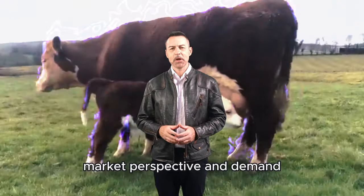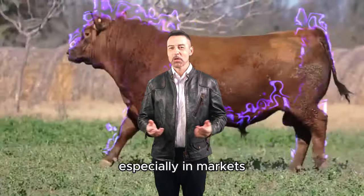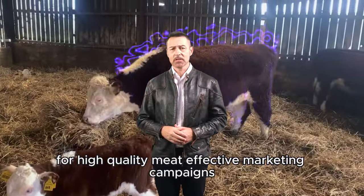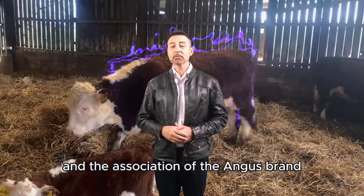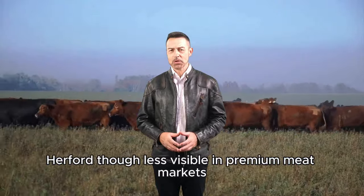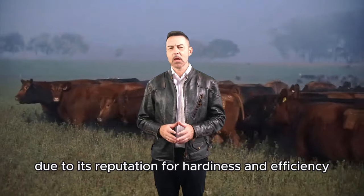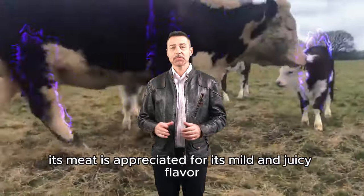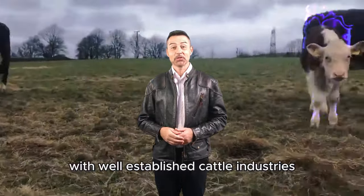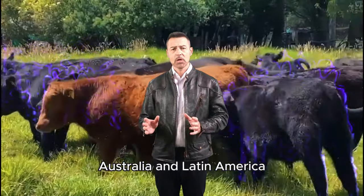Market Perspective and Demand. In market terms, the demand for Angus beef has steadily grown, especially in markets where consumers are willing to pay a premium for high-quality meat. Effective marketing campaigns and the association of the Angus brand with superior quality have solidified its place in the luxury meat segment. Hereford, though less visible in premium meat markets, has maintained a solid presence due to its reputation for hardiness and efficiency. Its meat is appreciated for its mild and juicy flavor and remains a popular choice in many countries with well-established cattle industries, such as the United States, Australia, and Latin America.